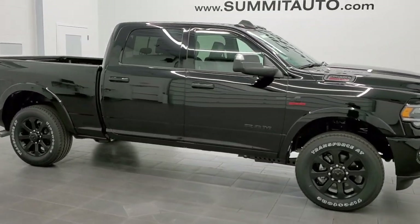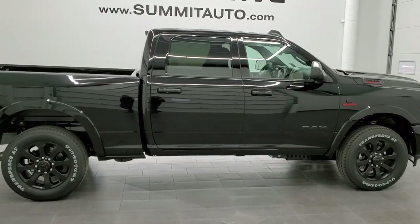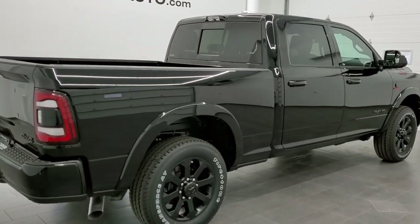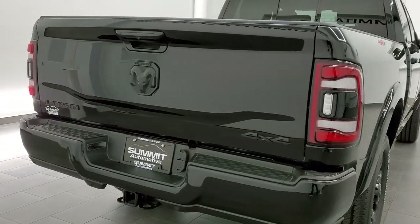This 2021 Ram 2500 Crew Cab Short Box Laramie Level 2 is stock number 21T129. We are here at Summit Automotive in Fondwack, Wisconsin, your new and used heavy duty truck and Ram headquarters.